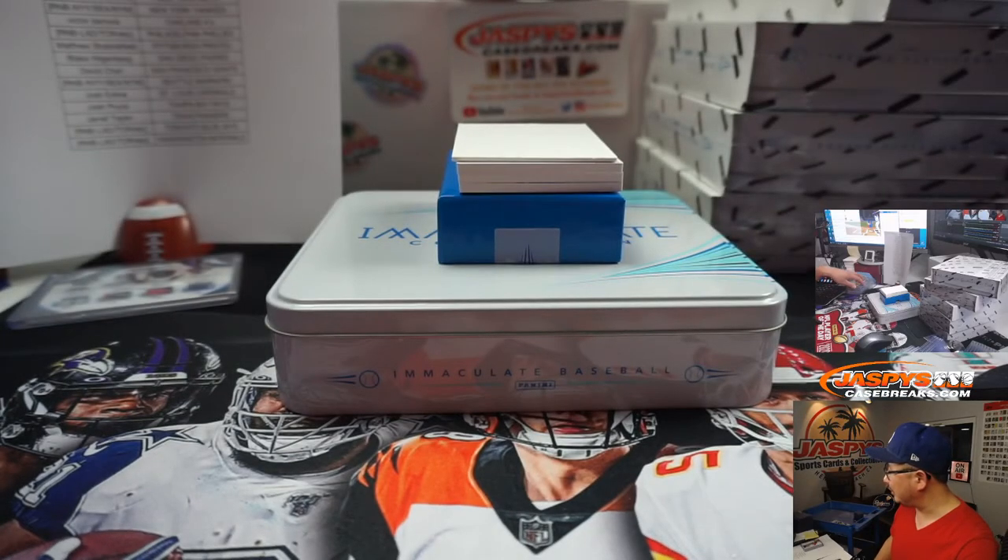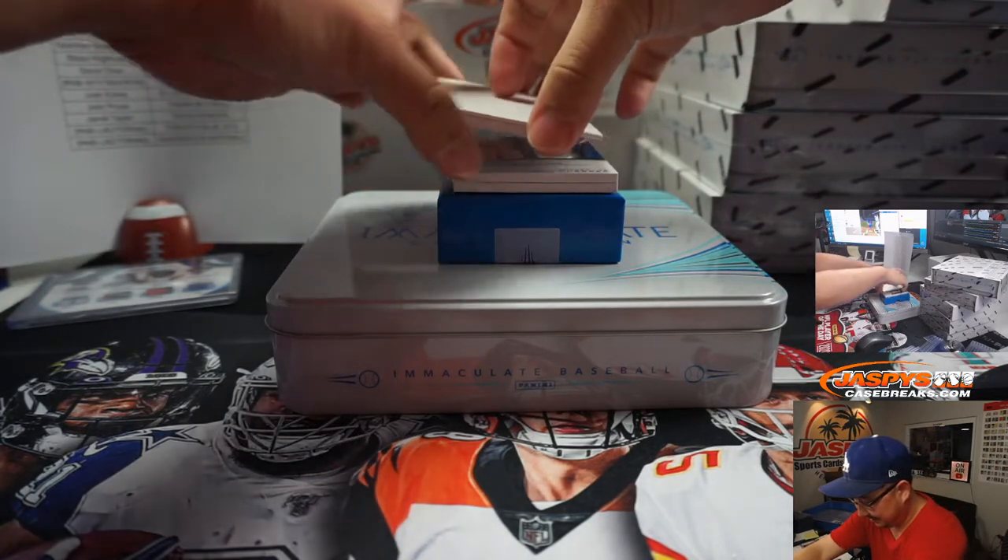Harden makes the block, Dort gets it back, tries to throw it off Harden. Harden does a Mario jump over the ball that Dort tried to throw at him to get it out of bounds. He did like a little Mario jump. Good defense by me.